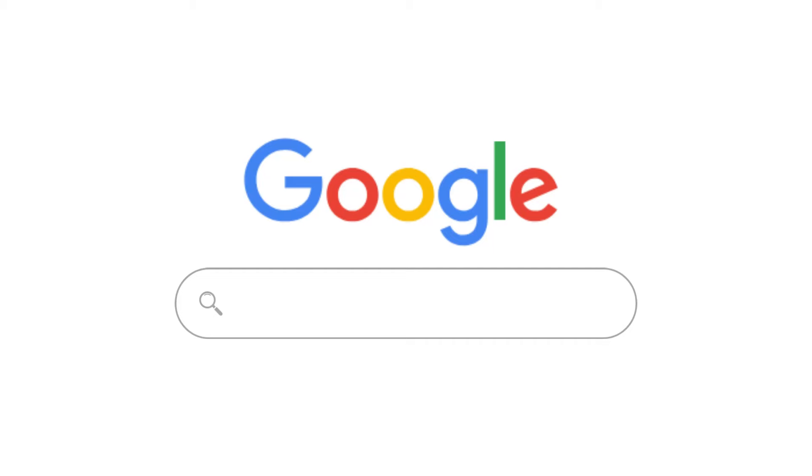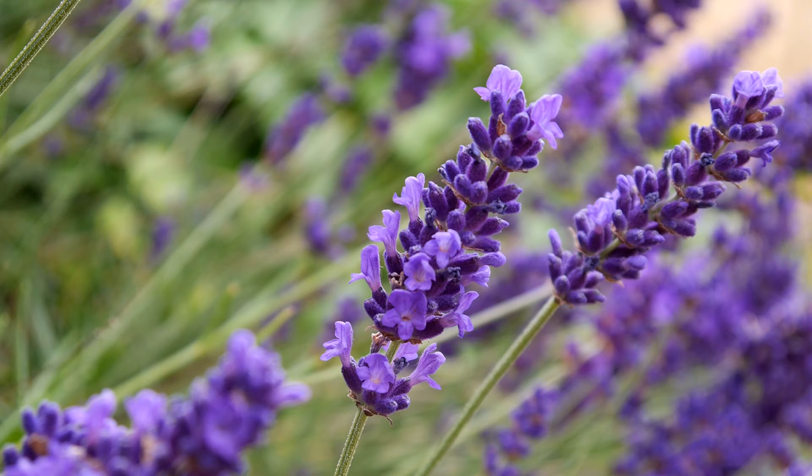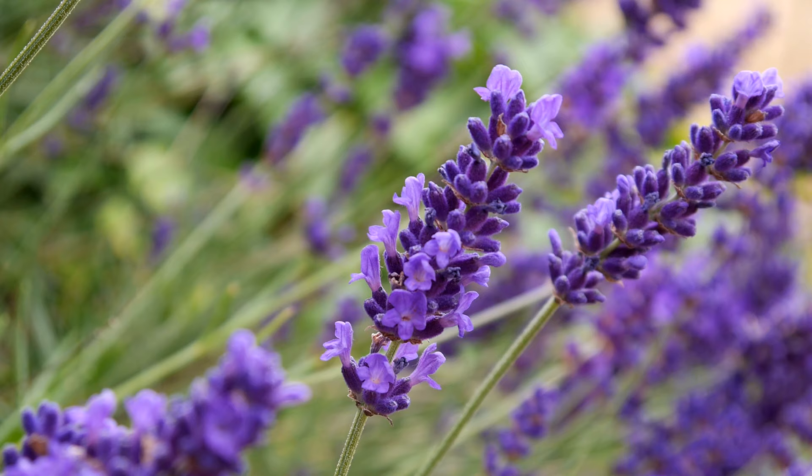When does lavender bloom? The flowers typically start from late June, early July, right the way through to September. You can even get some later flowers after that depending on how mild the season has been.